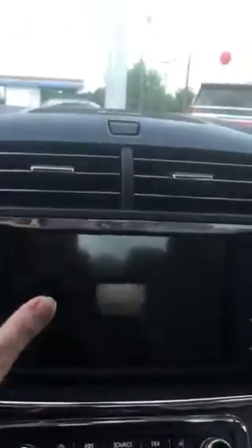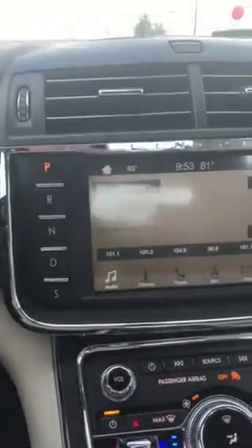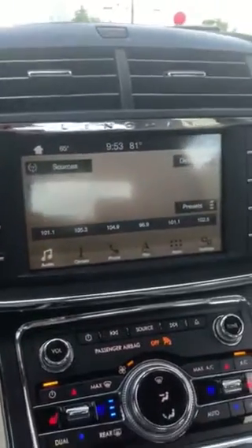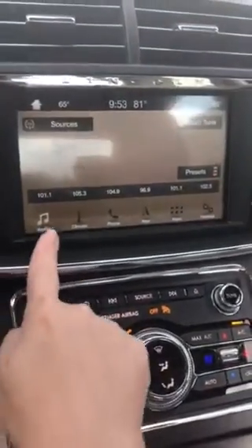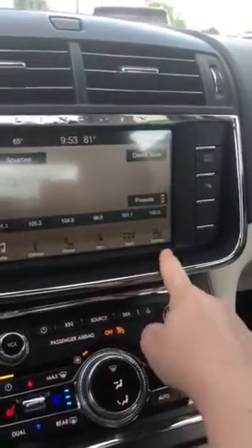I want to show you the gear shift here, which is really nice. I want to show you how user-friendly the buttons are down here — audio, climate, phone, navigation, apps, and settings.